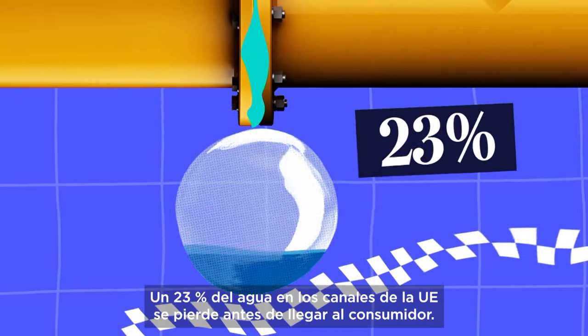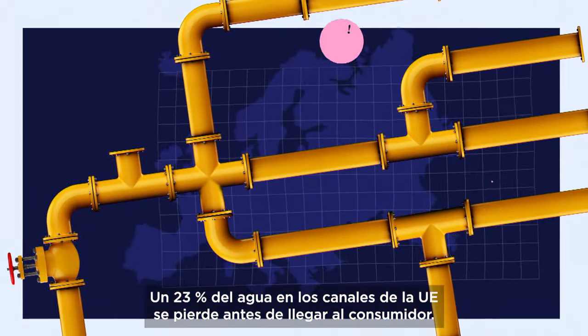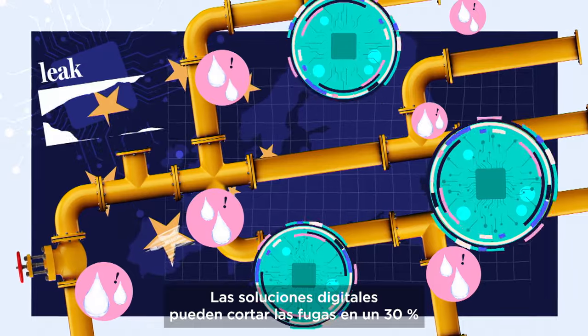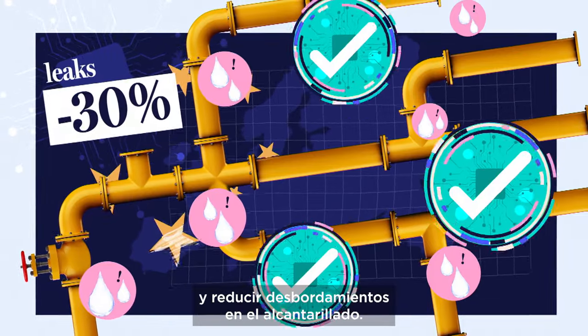23% of water in EU networks is lost before it gets to consumers. Digital solutions can cut leaks by 30% and reduce overflows in the sewer system.